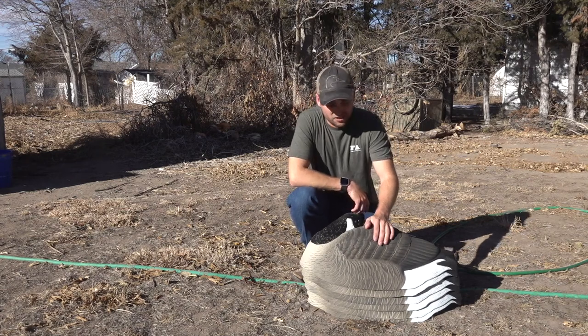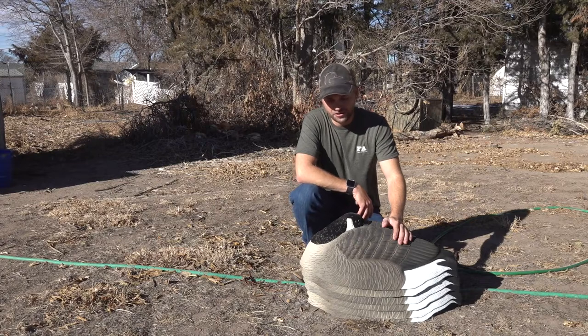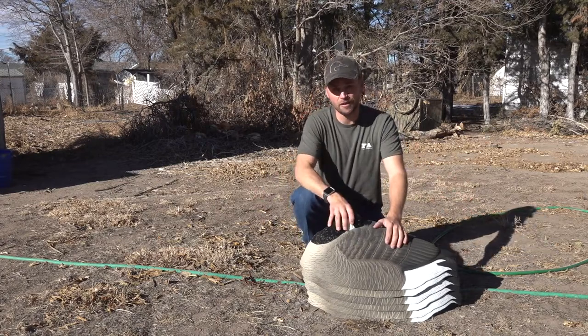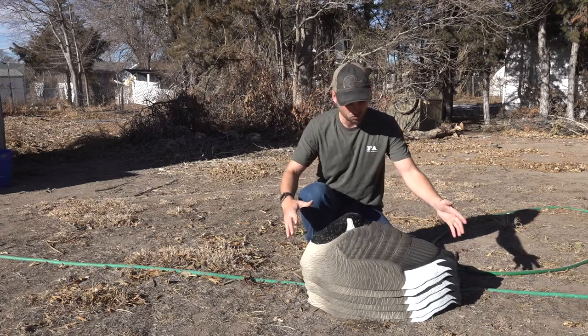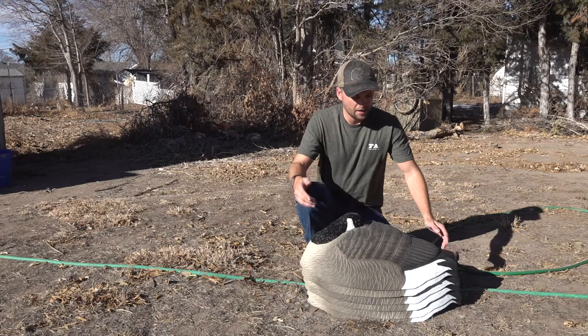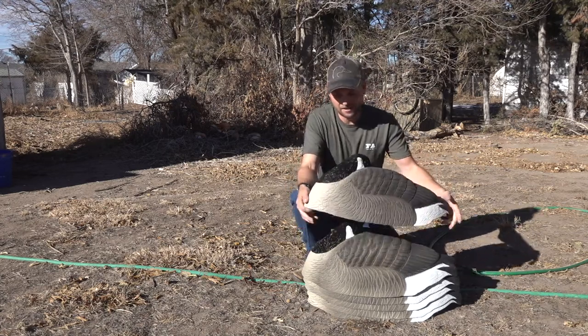What is going on guys, Matt from High Prairie Sportsman here to talk to you today about the Final Approach Last Pass Honker Sleeper Shells. They come in a pack of a dozen, as you can see they're stackable, which I really love about them. They are all one piece as well and they have flocked heads which really help them stick out. They're a little heavier so they won't blow away unless it's like super fast winds.